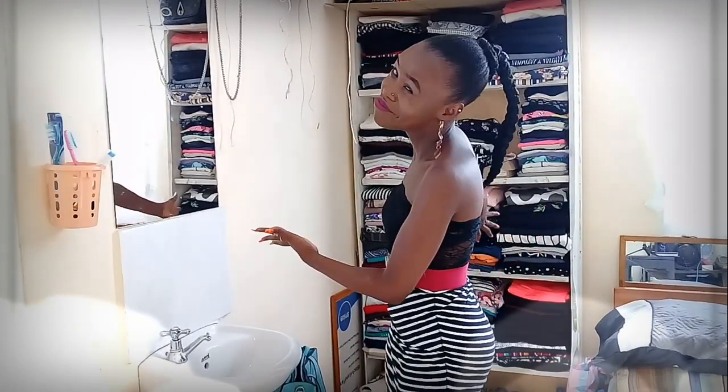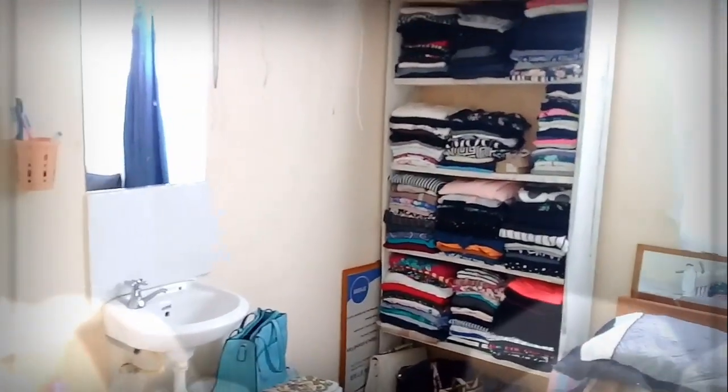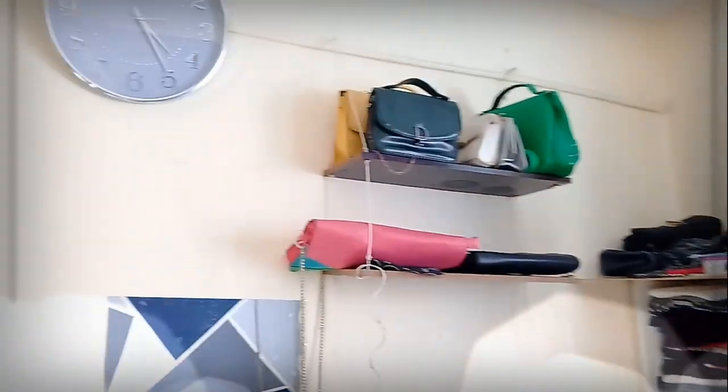For those of you who clicked on this video just because it's a closet tour, welcome — this is all of it by the way. And for those who are here for the closet tour plus the good vibes, I hope you really enjoy watching this video. This is my entire closet area. In case you don't know, I live in a bed-sitter, so this is the living room and then this is the closet area.